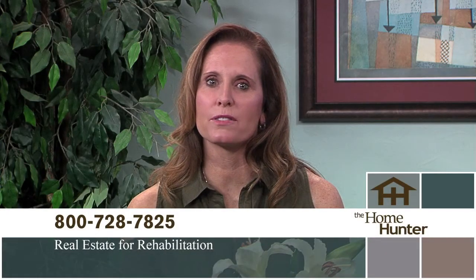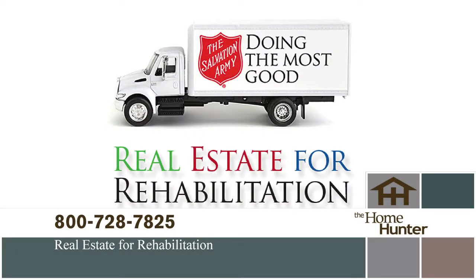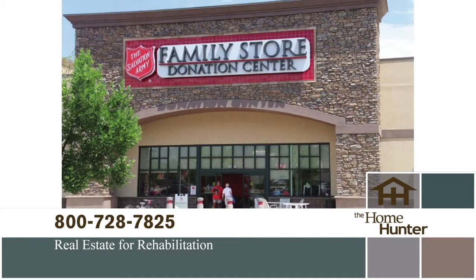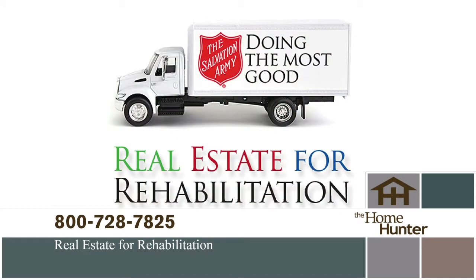I want to tell you about a wonderful partnership between the homeownership industry and the Salvation Army called Real Estate for Rehabilitation. Addiction is the problem; the Army has the solution, and they do it all with donated goods. Your unwanted items can save a life. If you're moving, purging, or just have things you no longer need, please call 1-800-728-7825 to schedule a pickup.